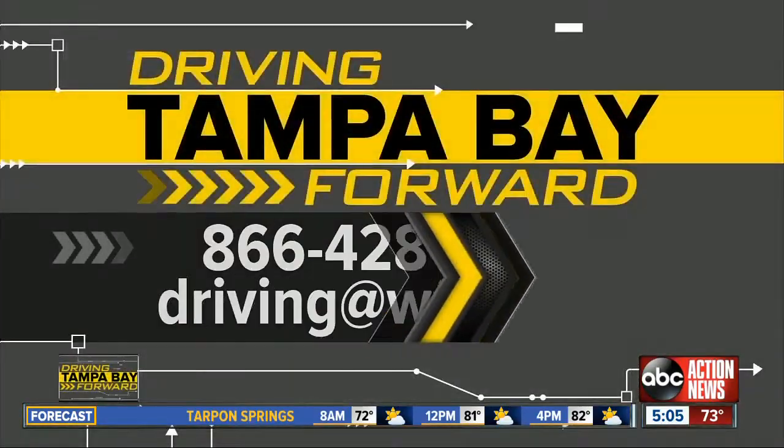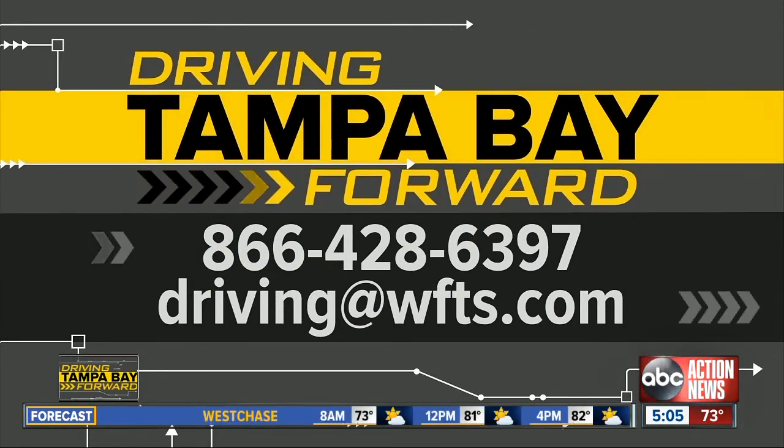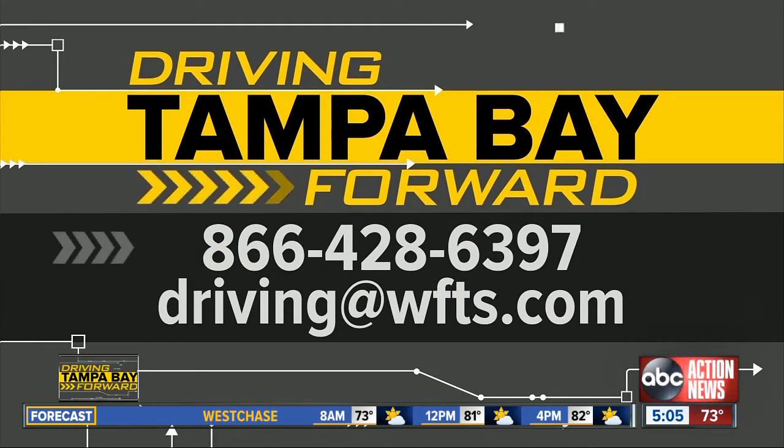Reporting live in Tampa, Lauren Rosella, ABC Action News. Thank you, Lauren. And keeping you up to date on stories like this, that's just one way that we're driving Tampa Bay forward. Let us know what parts of your drive could use some improvements. We'll check it out. Call us or email us — our tip line is always open.